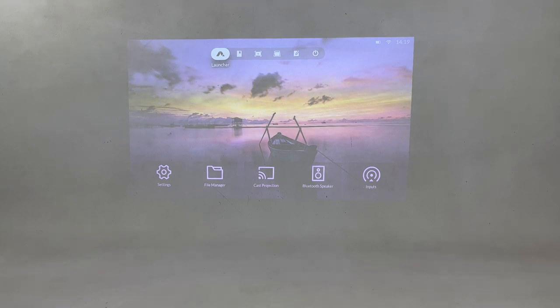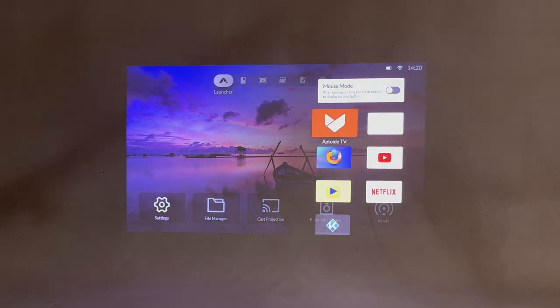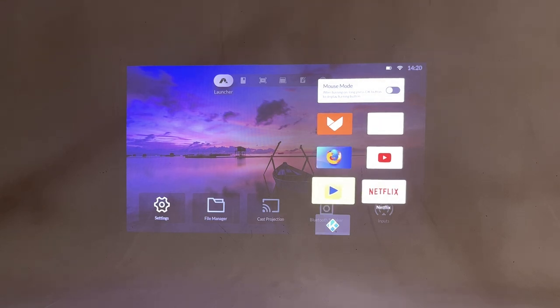So you can enjoy your favorite shows and movies even with the lights on. With the lights off, you can enjoy exceptionally vivid and sharp pictures. It also has its own app store where you can download your favorite apps such as Netflix, Hulu, Disney Plus, and other streaming apps.